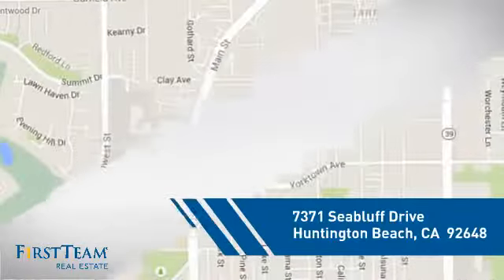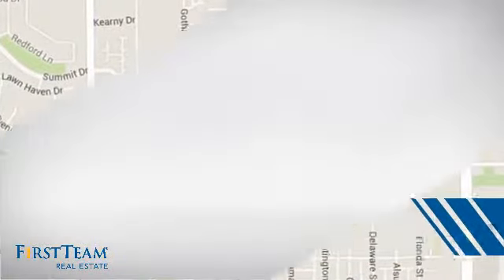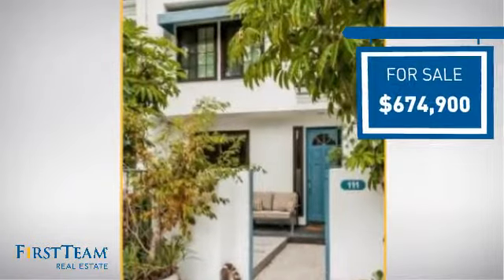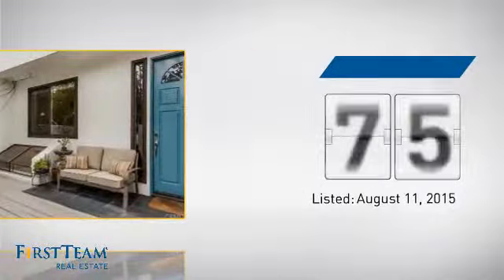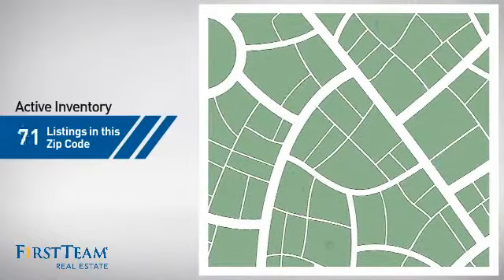It's located in the Huntington Beach area, currently listed at just over $650,000. It just went on the market this month.